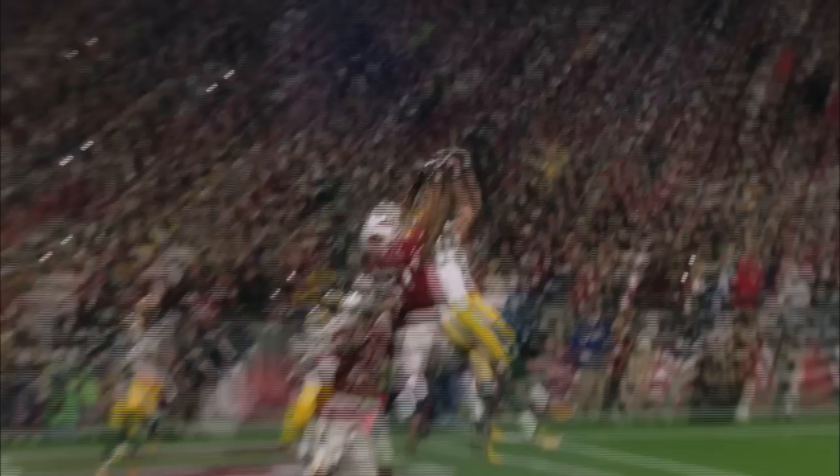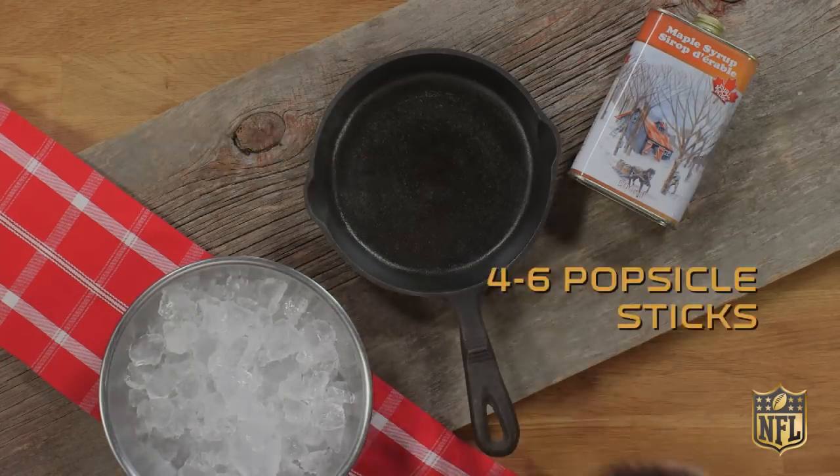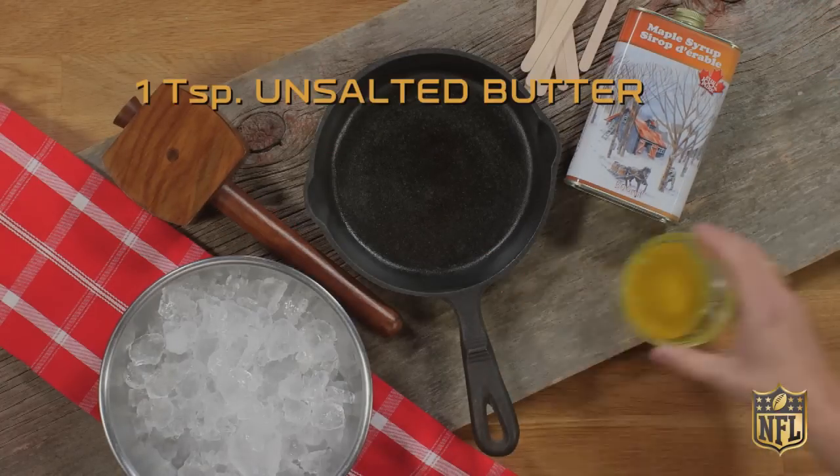It's caught in the end zone for a touchdown by Floyd! Maple taffy — what you need: one cup of high-quality grade maple syrup, snow or crushed ice, four to six popsicle sticks, one teaspoon of unsalted butter.